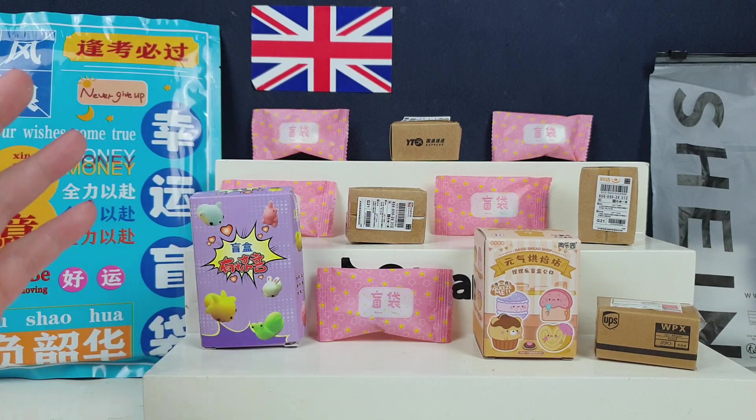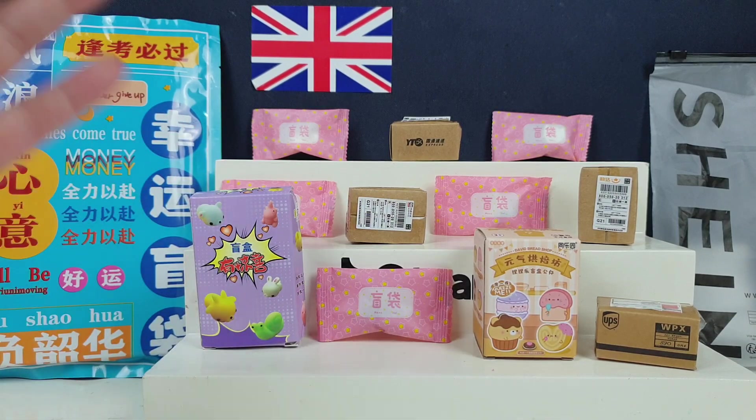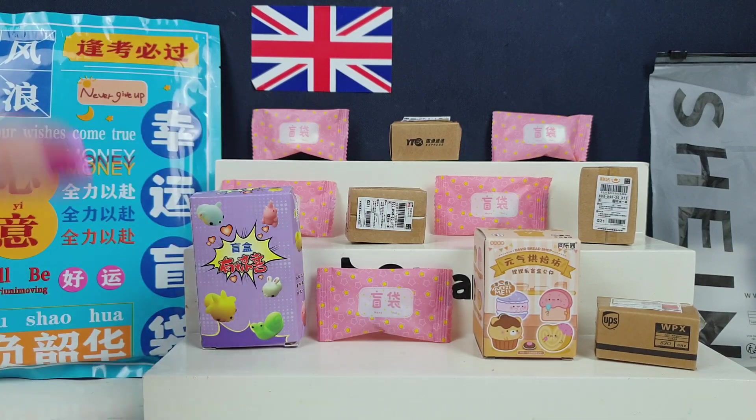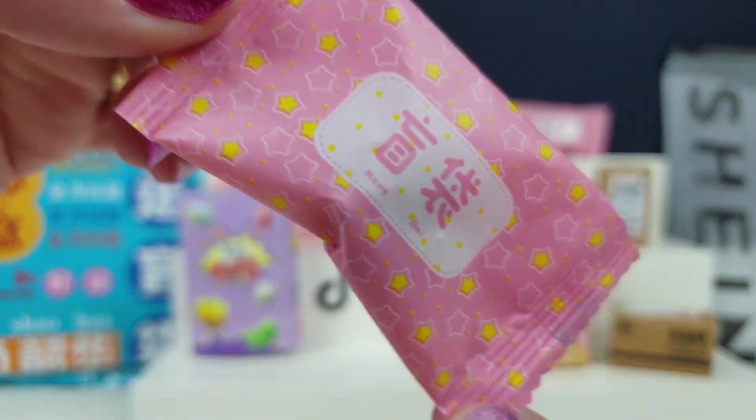Basically, I had a little look on their website and I saw that they did lots of mystery toys and this huge bag of mystery stuff. So I thought, well, that kind of works for our channel quite well. I know Shein can be a little bit controversial, so I do apologise if this video does upset anybody at all. Feel free not to watch it. We're just doing it because we really want to open up some of these fun little mystery toys.